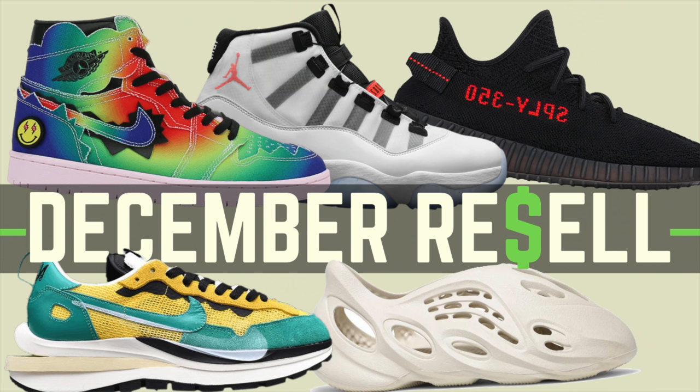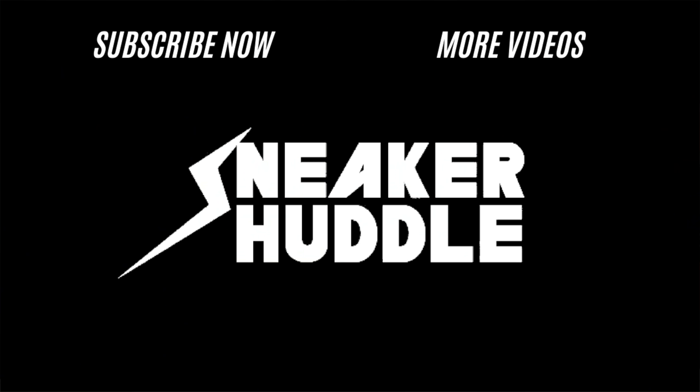That's all for today's video. Be sure to check out how to cop the Yeezy 350 V2 Bred — if you're watching this today, they are dropping tomorrow, so check out that video in the top right corner. Also check out resale predictions and the schedule for all of December's drops in the top right corner and the top link in the description. Hit that subscribe button so you never miss a highly anticipated sneaker drop. God bless, good luck, and have a great day.